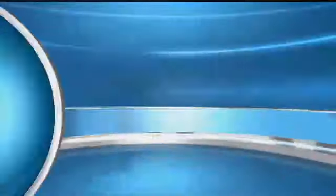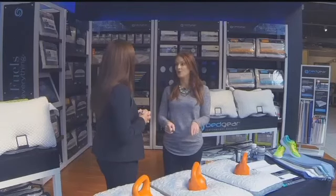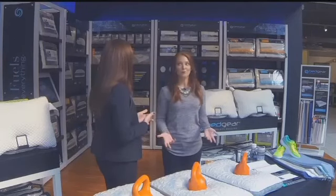Did you know you can get a professionally fitted pillow? We want to check back in with Elizabeth, who's learning what goes into that. And I think a lot of people don't realize how important pillows are to your sleep in picking the right pillow.